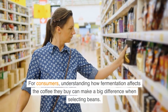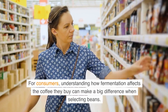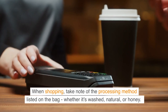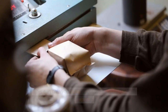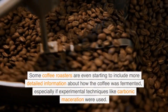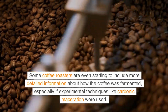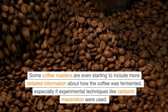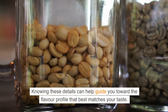For consumers, understanding how fermentation affects the coffee they buy can make a big difference when selecting beans. When shopping, take note of the processing method listed on the bag — whether it's washed, natural, or honey — as this can give you clues about the flavors you can expect. Some coffee roasters are even starting to include more detailed information about how the coffee was fermented, especially if experimental techniques like carbonic maceration were used. Knowing these details can help guide you toward the flavor profile that best matches your taste.